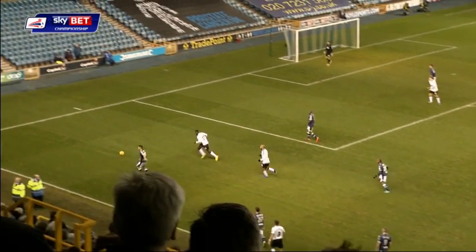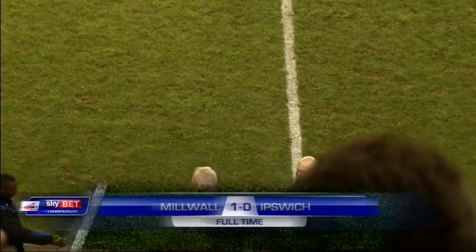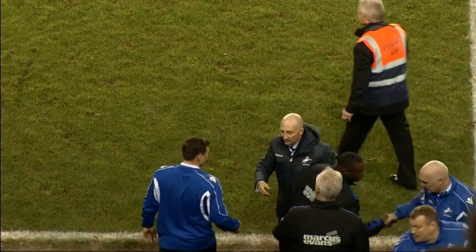Millwall are nearly there. Anywhere will do. Fredericks away. Millwall with that first win since Ian Holloway took over, which comes at the expense of Ipswich Town. The win is by a single goal to nil.